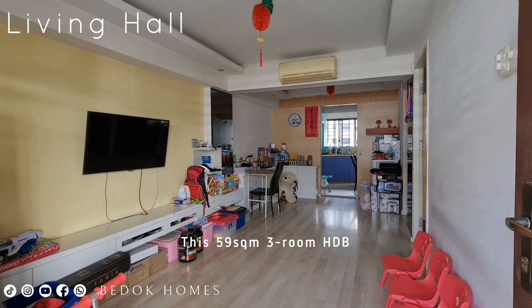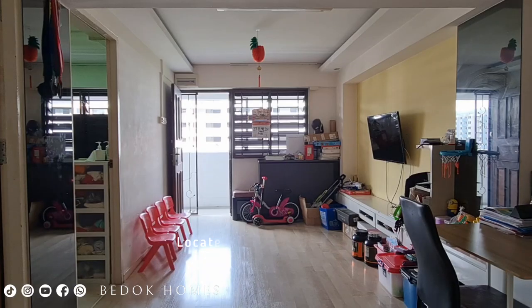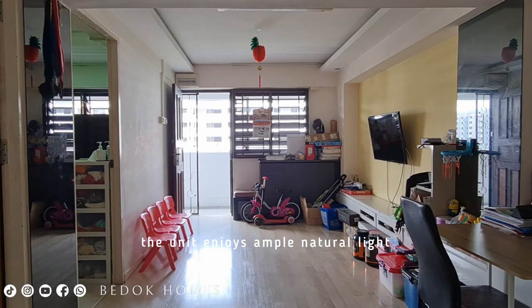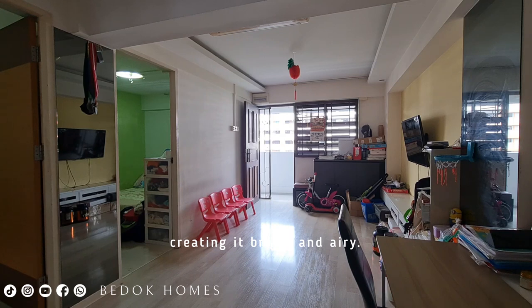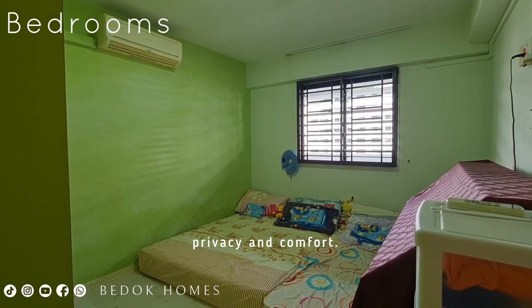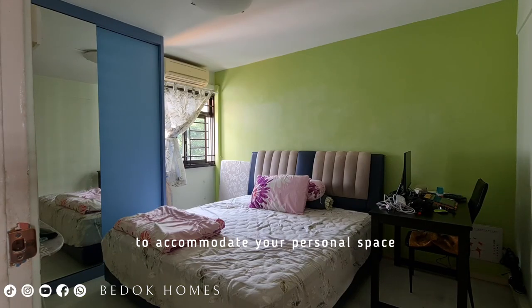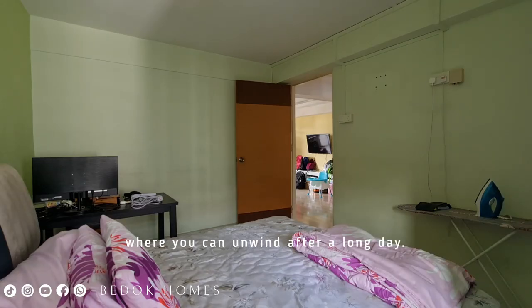This 59-square-meter 3-room HDB boasts a well-thought-out layout that maximizes space utilization. Located on a higher floor, the unit enjoys ample natural light throughout the day, making it bright and airy. The living area is designed to provide a cozy atmosphere for relaxation, while the bedrooms offer privacy and comfort — each with sufficient space to accommodate your personal preferences where you can unwind after a long day.